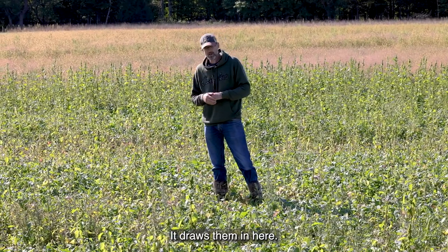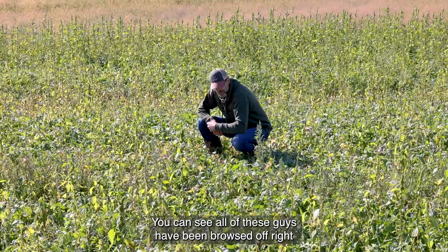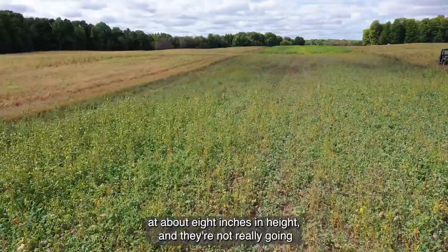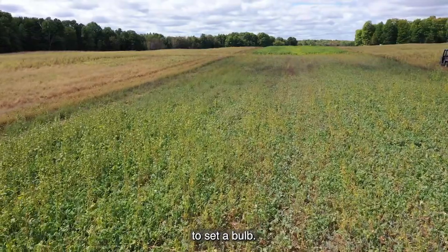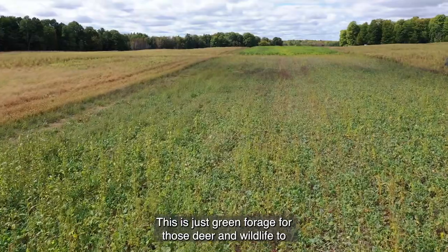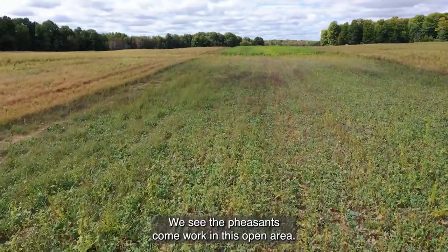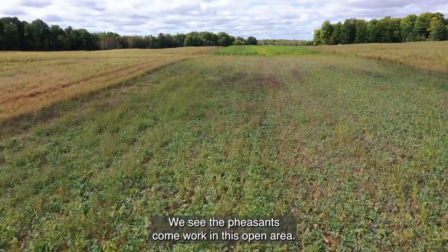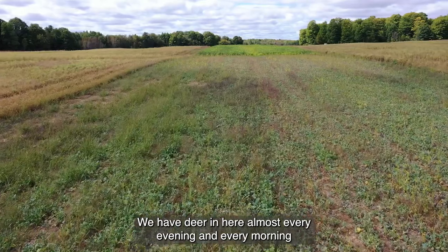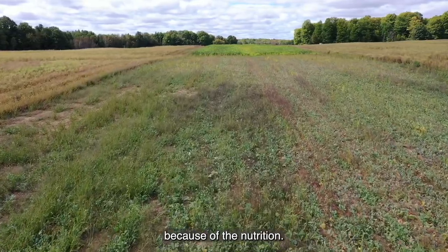What you're looking at is a forage that is meant for the deer to eat in the summertime. It draws them in here. You can see all of these plants have been browsed off right at about eight inches in height and they're not really going to set a bulb. This is just green forage for those deer and wildlife to feed in. We see the turkeys out here, we see the pheasants come work this open area, and we have deer in here almost every evening and every morning because of the nutrition.